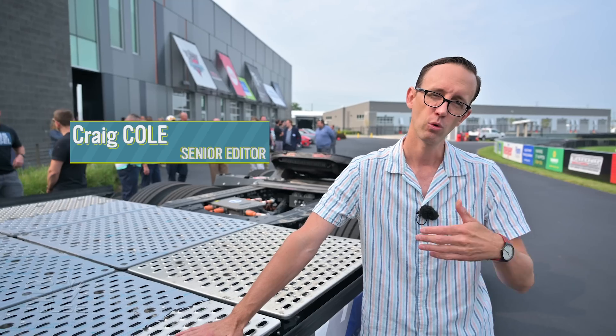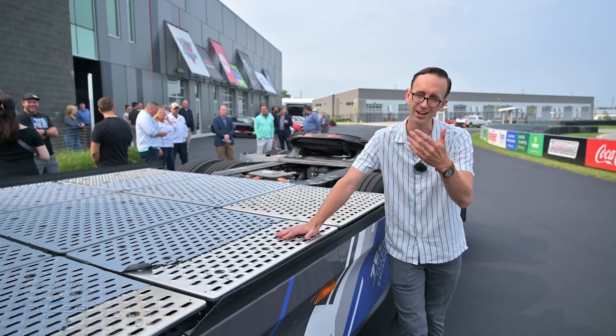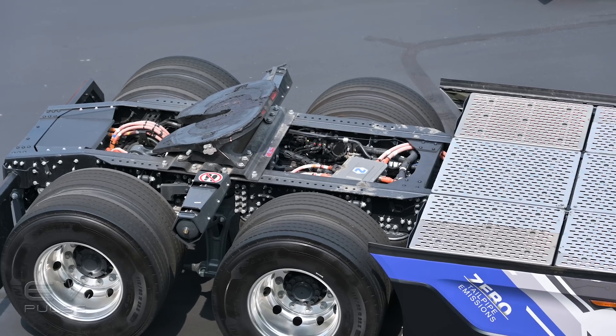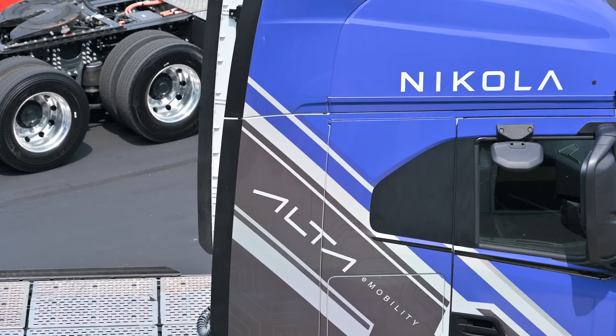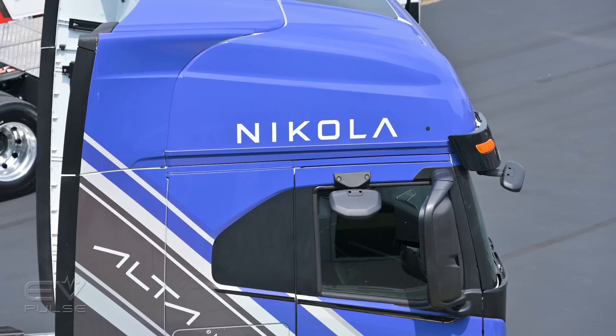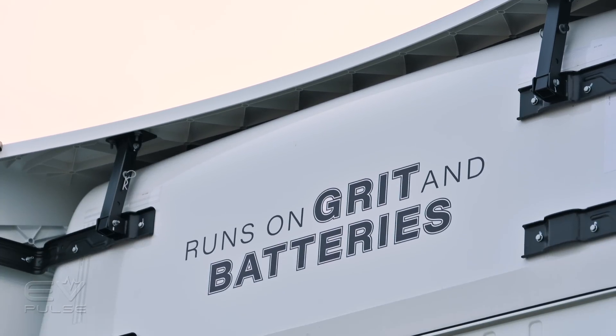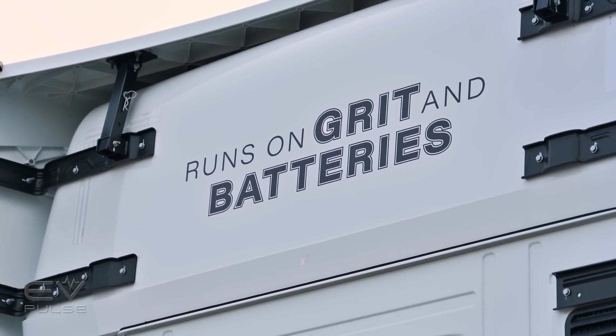Your mileage will vary — if you're driving at lower speeds in the city where regenerative braking comes into play, that number might go up. Out on the highway, the range estimate could go down because of higher speeds. As for charging, when hooked to a 350 kilowatt power source you should be able to hit 80% state of charge in just 90 minutes, which isn't too bad for such a massive battery pack.